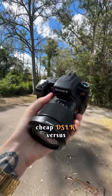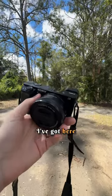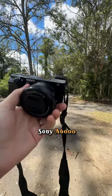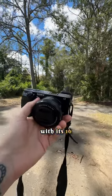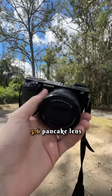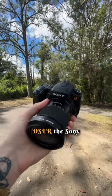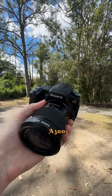Cheap DSLR versus affordable mirrorless camera. I've got here with me a Sony A6000 with its 16 to 50mm f/3.5 to f/5.6 pancake lens, and we're going to be comparing that against this DSLR, the Sony A300.